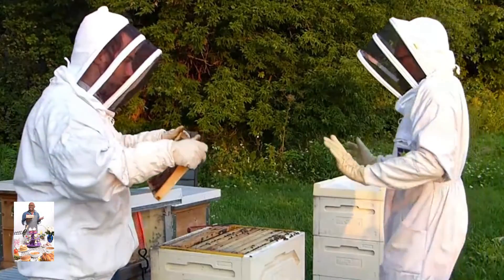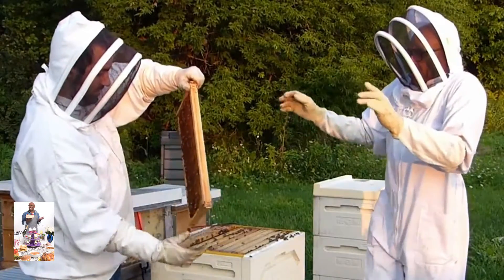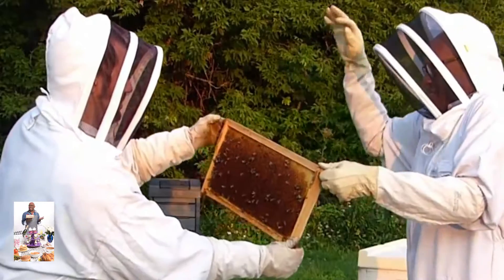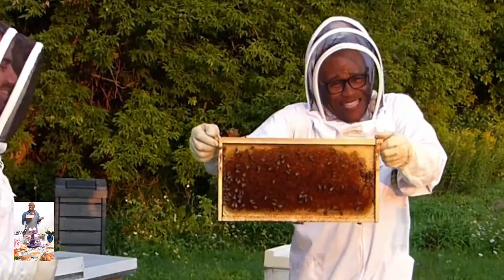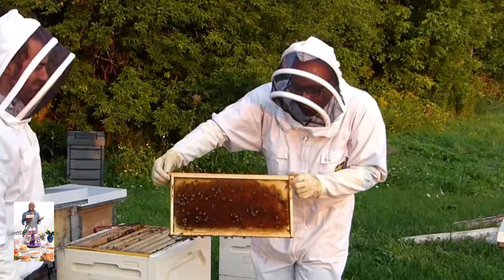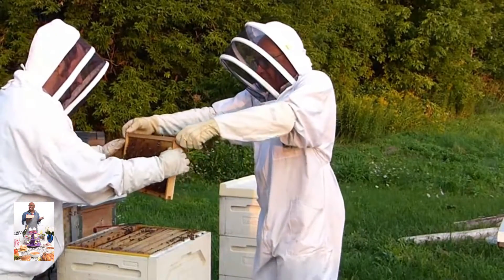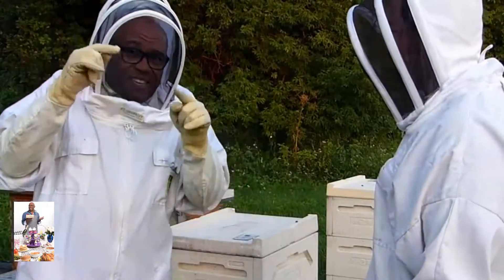Now we're gonna take this one. Hold it — put your left hand under the head crop, under there. See what I'm doing for you people, I love you. These are beautiful! Hi bees! This is awesome — it's beautiful. Okay, calm down, you're sweating. I am — this is awesome!